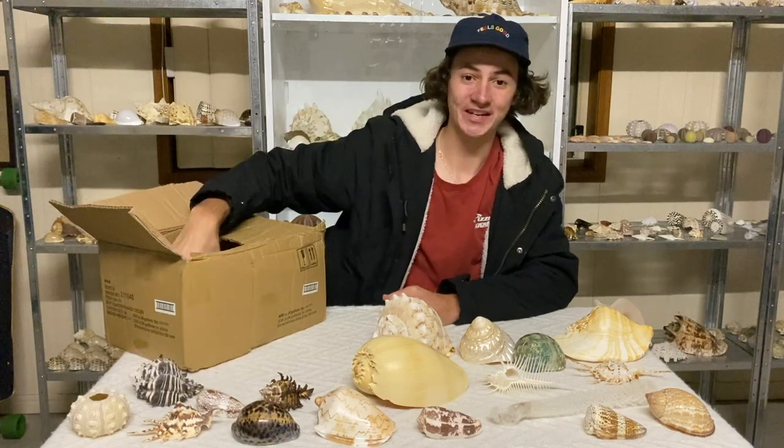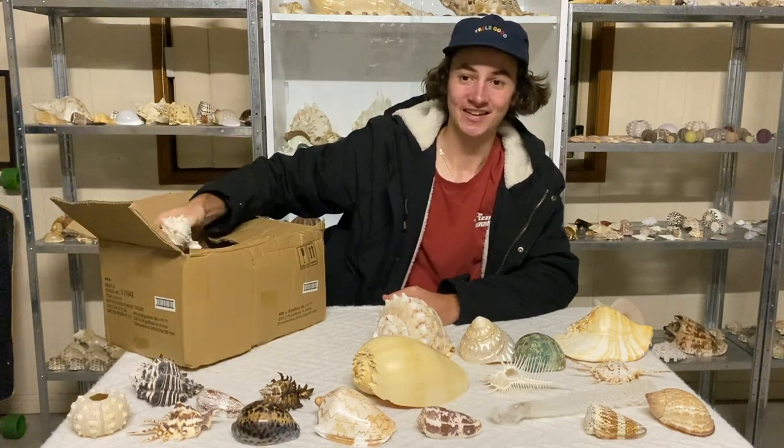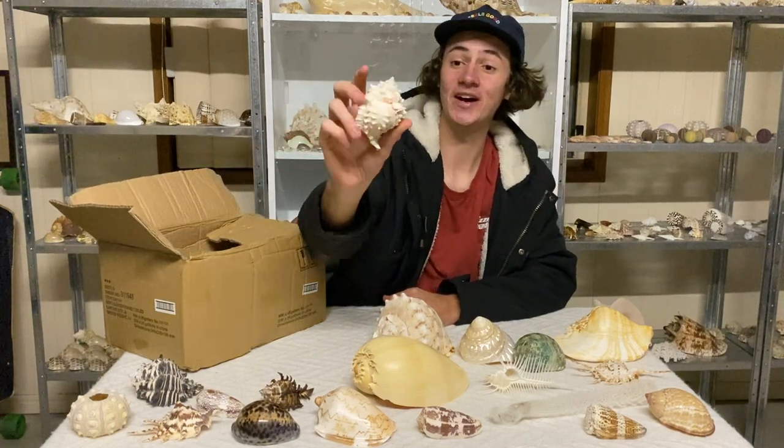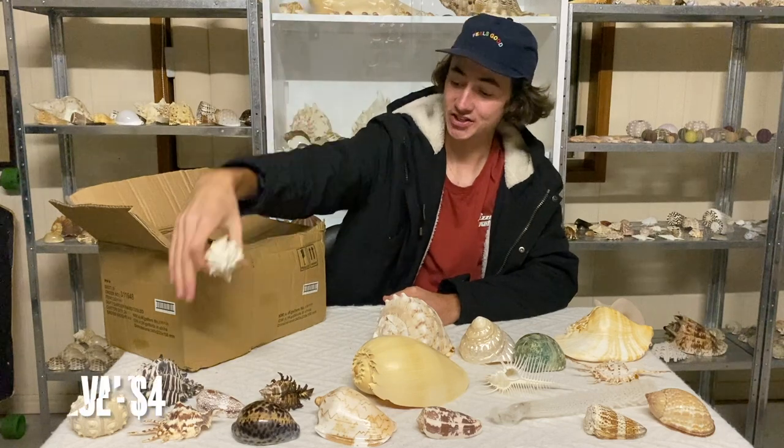Here we have another murex — you'd be surprised, this is a murex just like those two.